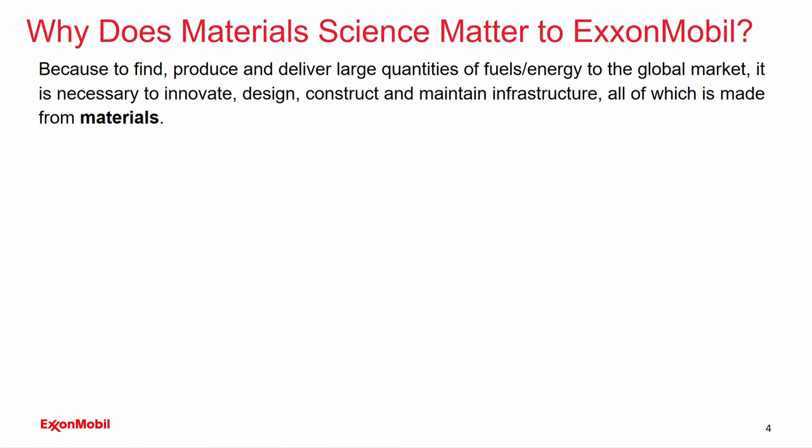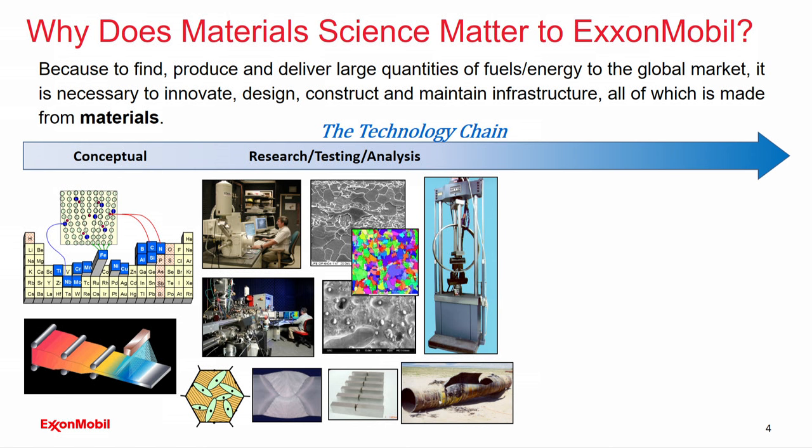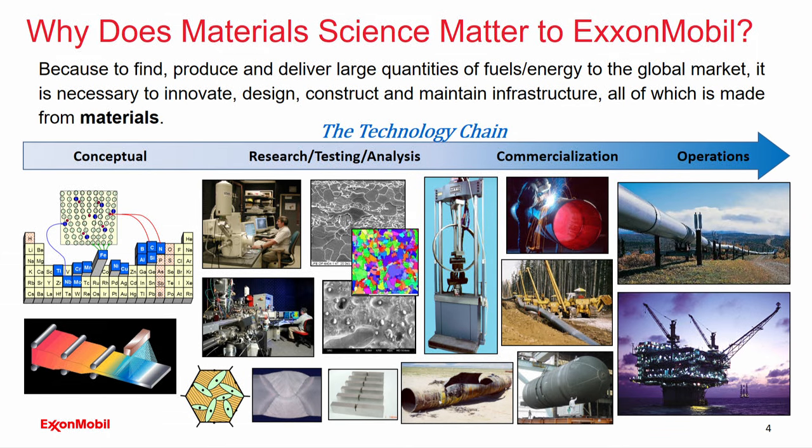Why does materials science matter to ExxonMobil? To find, produce, and deliver large quantities of energy to the global market, it's necessary to innovate, design, construct, and maintain very large infrastructure — and all of this infrastructure is made from materials. ExxonMobil maintains world-class materials science laboratories where research spans the entire technology chain: from the conceptual stage to research, testing, and analysis, including microstructural analysis and materials and mechanical testing. On the commercialization side, we get involved in fabrication technologies, inspection, and maintenance.